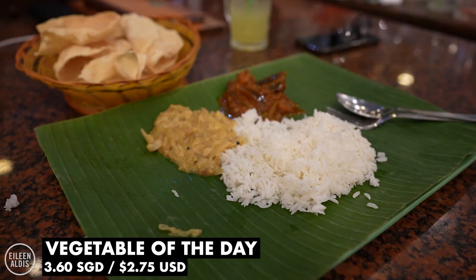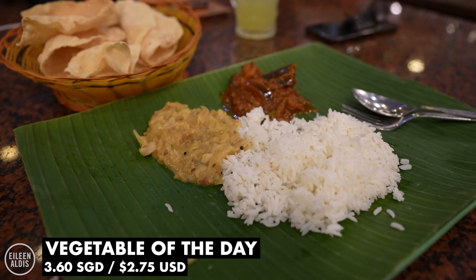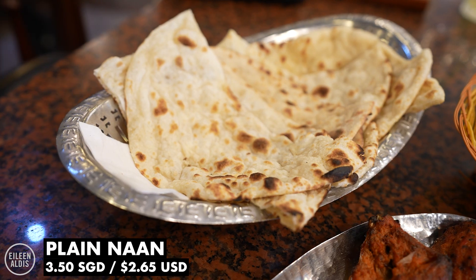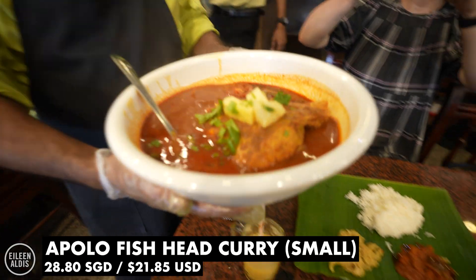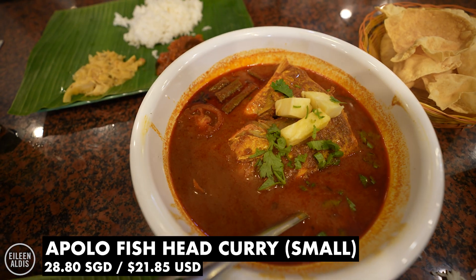A veritable feast has arrived spread over our entire table. We've got rice, of course, cabbage, eggplant, palak paneer, tandoori chicken, naan, a cauliflower dish, papadom, and then their signature dish is a fish head curry made with red snapper.